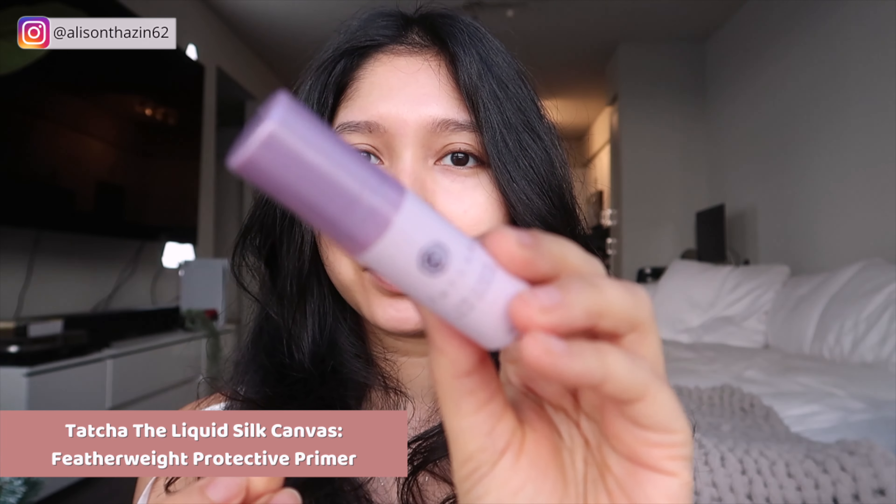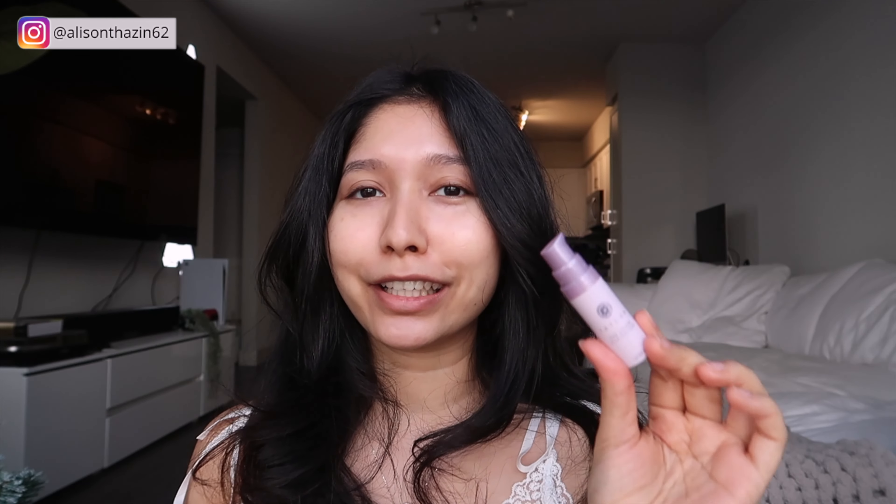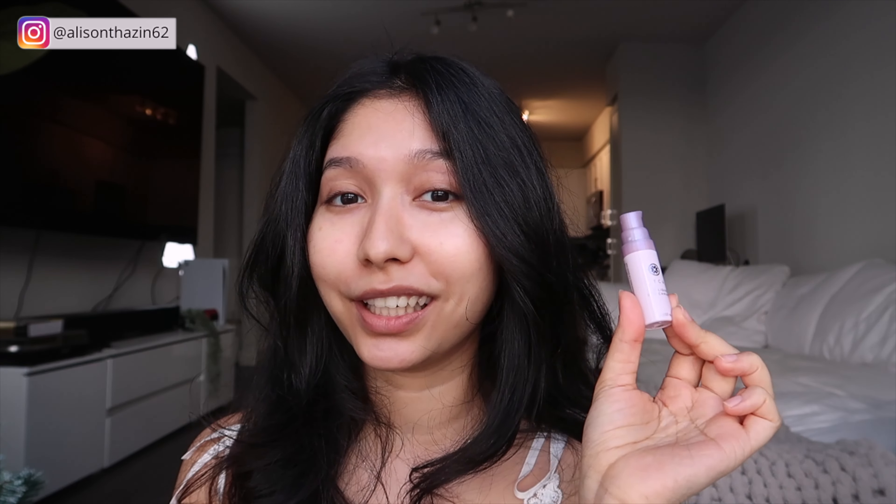First I'm going to try out this Tatcha The Liquid Silk Canvas. I heard a lot of good things about this, and if you know Tatcha, it is super duper expensive. This is supposed to prime your face. I'll mainly focus on the center of my face. It smells kind of herbal and it's kind of cooling. It applies really nicely and it is silky, so it does live up to its name.